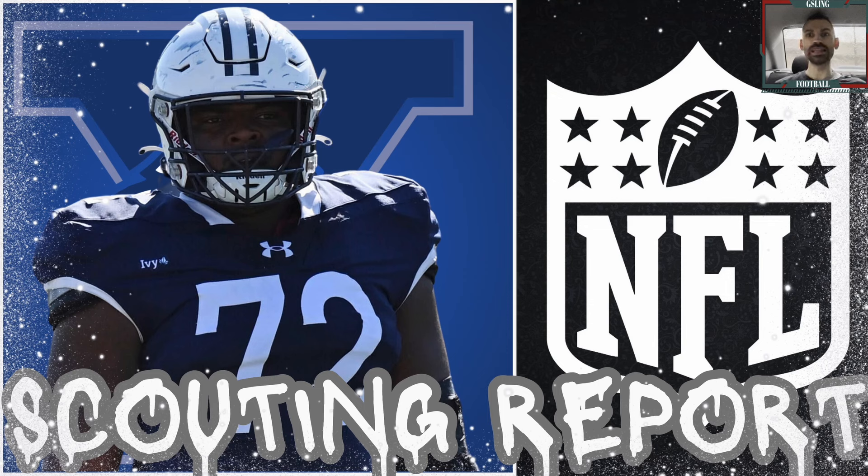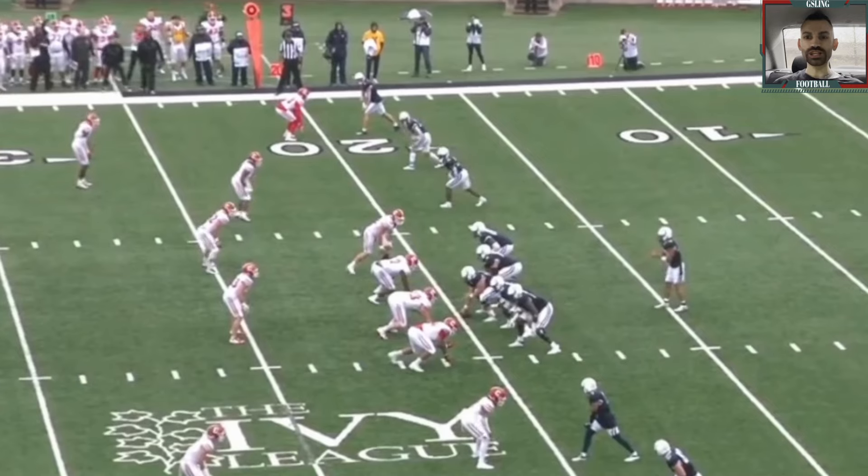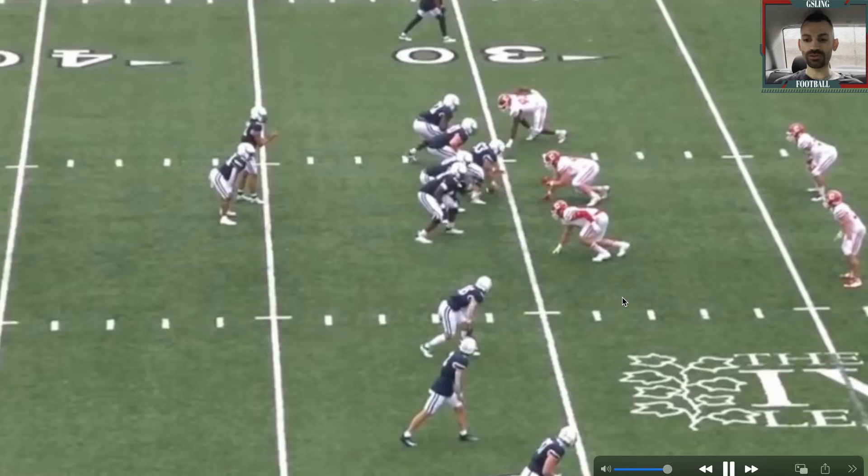He proves to be one of the better tackles in this draft class very easily. So let's go ahead and get into the film study and then we're going to break down his strengths and weaknesses in a scouting report.